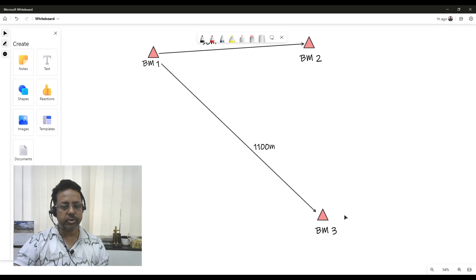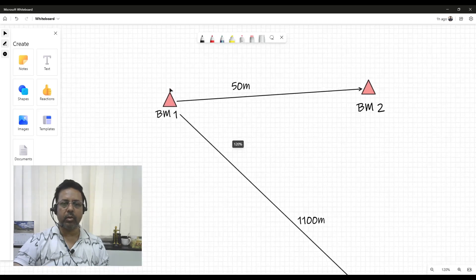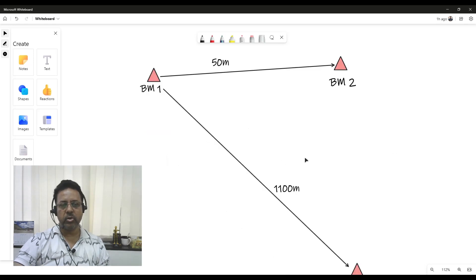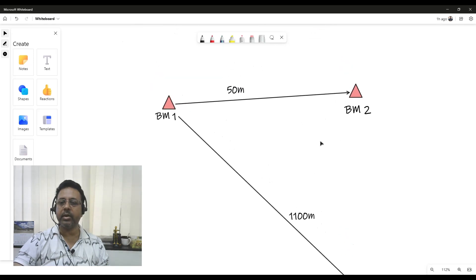We did not do any DGPS observation on Benchmark 3. Then in 2022, three years later, the client came back to us saying that the coordinates were not matching. They had done their own set of observations and were asking for a re-survey. Taking Benchmark 1 as the reference point for RTK, they observed about 15 mm difference on Benchmark 2 and about 30 centimeter difference on Benchmark 3, which is about 1.1 kilometers away.